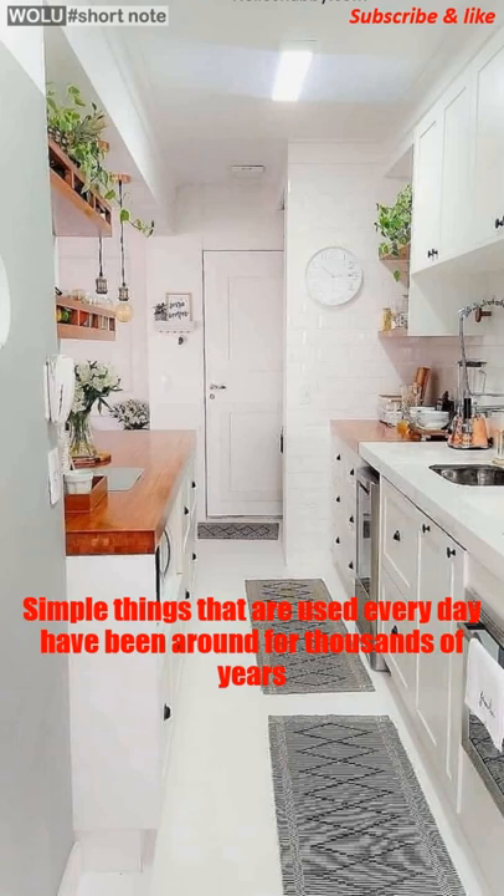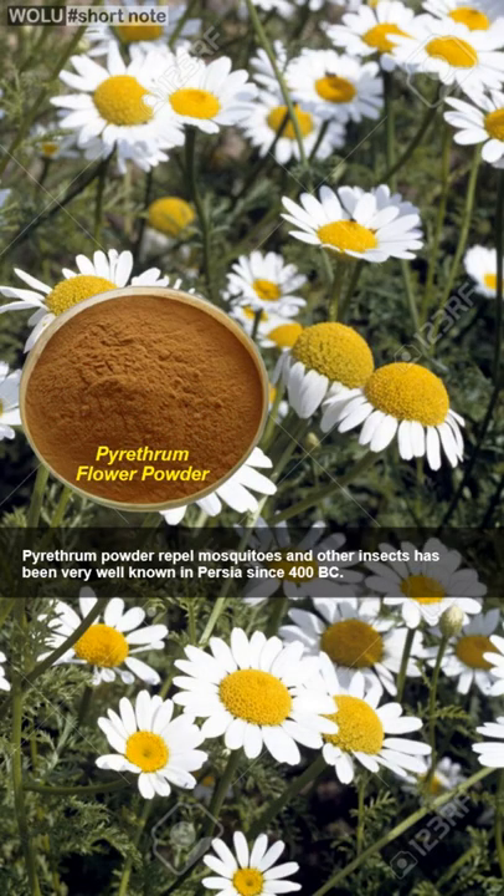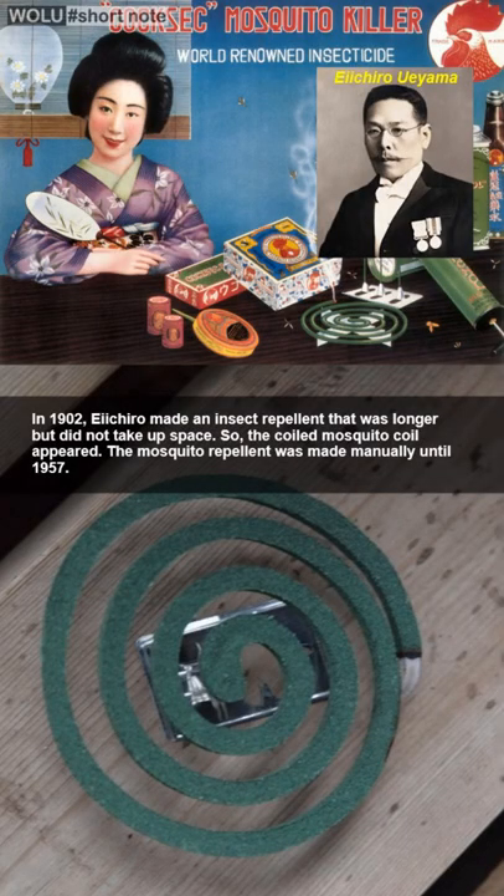Mosquito and insect repellent powder was used in Persia in 400 BC. Spiral mosquito repellent was first made in 1902 by Ichiro Ueyama from Japan.